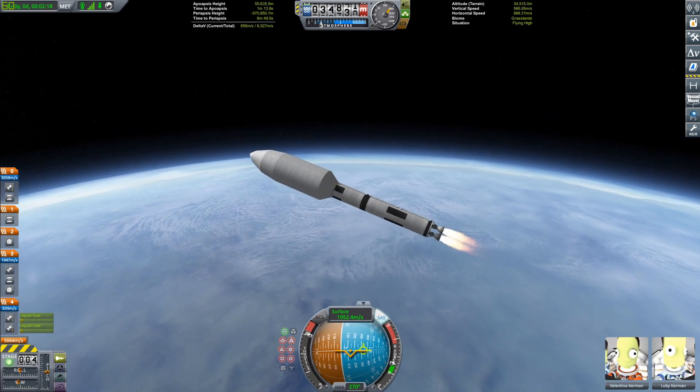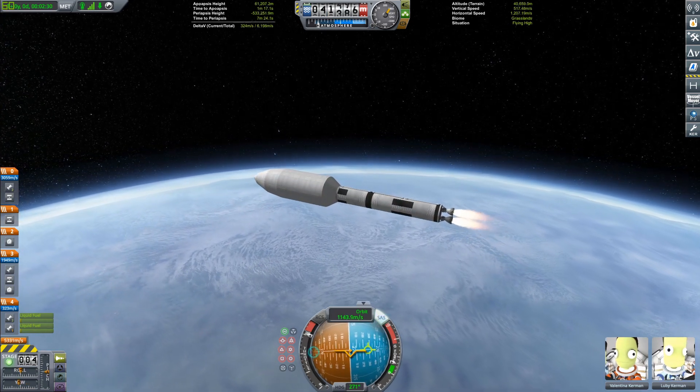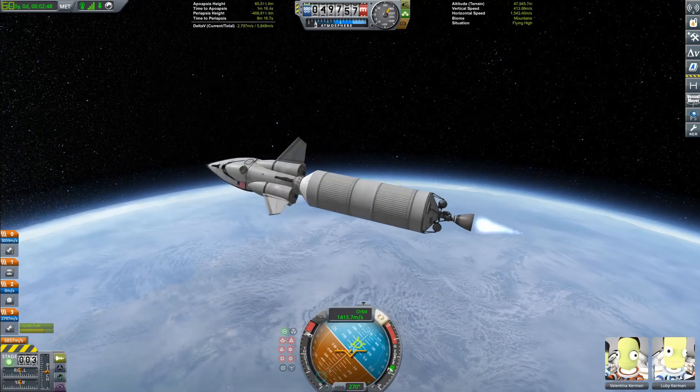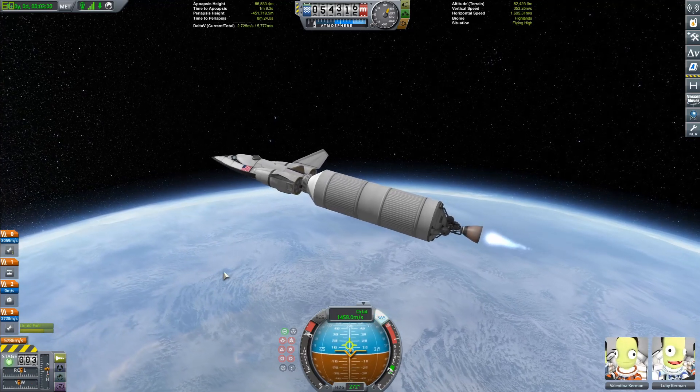We're just about ready to finish with the bottom stage, then we can stage that away and fire up the singular RL-10 — or the Poodle engine, which is the KSP analog — that's what the Centaur is powered by, and we can get ourselves into orbit with our space plane.